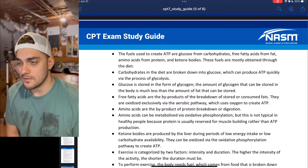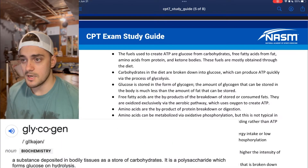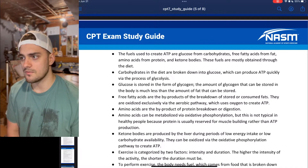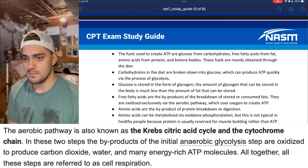Glucose is stored in the form of glycogen. The amount of glycogen that can be stored in the body is much less than the amount of fat that can be stored. Free fatty acids are the byproduct of the breakdown of stored or consumed fats, and they are oxidized exclusively via the aerobic pathway, which uses oxygen to create ATP.